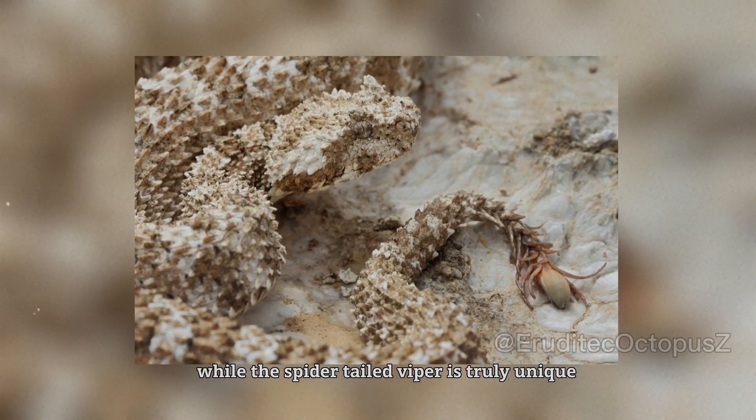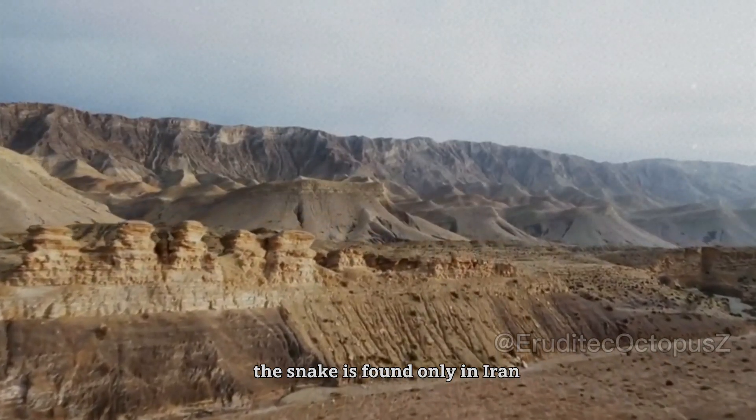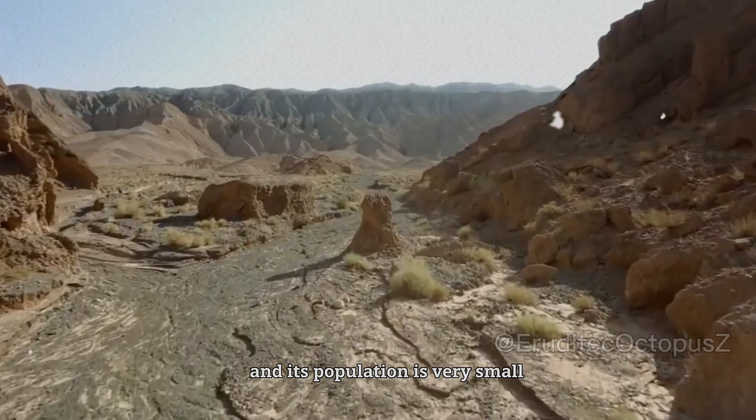While the spider-tailed viper is truly unique, it is also very difficult to see in the wild. The snake is found only in Iran, and its population is very small.